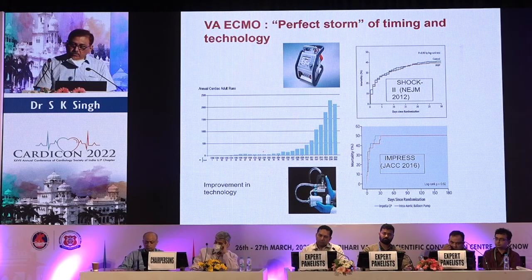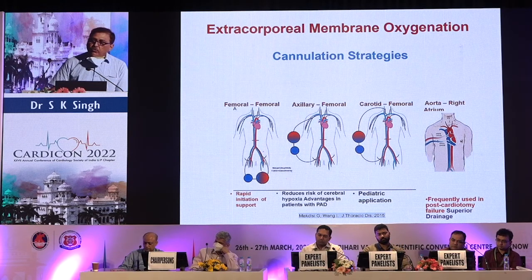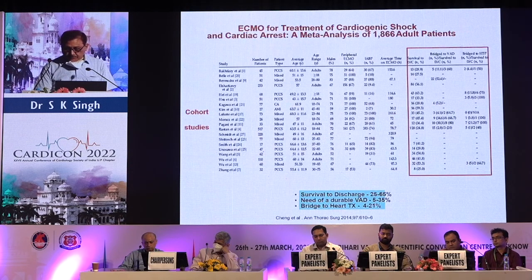VA-ECMO represents a perfect storm of timing and technology. Two configurations exist: femoro-femoral, which can be done at the bedside, and aorta to right atrium, which is typically performed by surgeons. A meta-analysis of 1,866 adult patients showed survival to discharge of 25 to 65 percent; need for a durable device was required in 5 to 35 percent of patients; and bridge to heart transplant occurred in 4 to 21 percent.